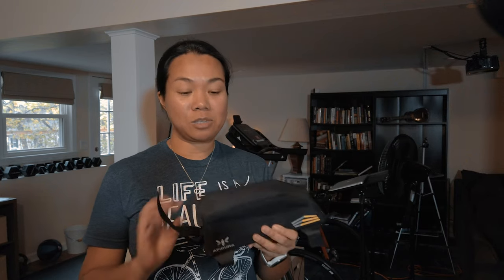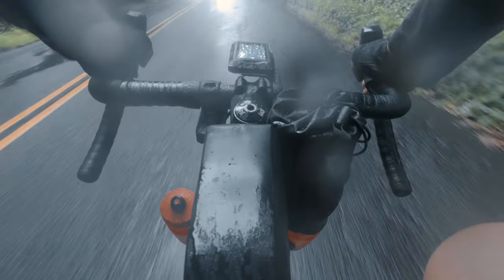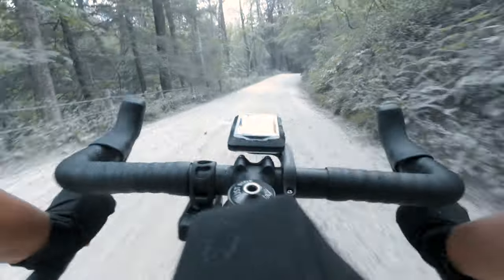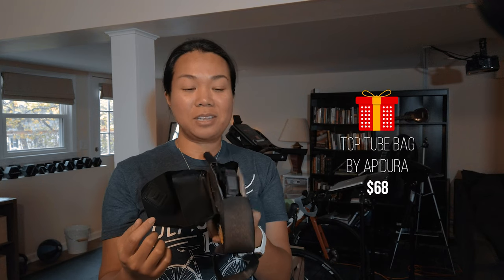The Apidura top tube bag is what I brought on our tour of Connecticut. It has a thin profile and a magnetic clasp for easy opening and closing. It's also waterproof — during a couple of rainy days on our tour it kept electronics like my camera, extra batteries, and phone nice and dry during a downpour. The downside is that if you pack it full it expands, and if you get off the saddle on a steep climb your knee can hit it and open the bag. This goes for $68.